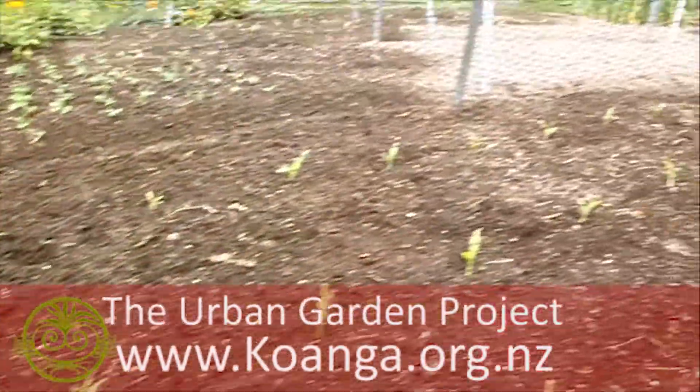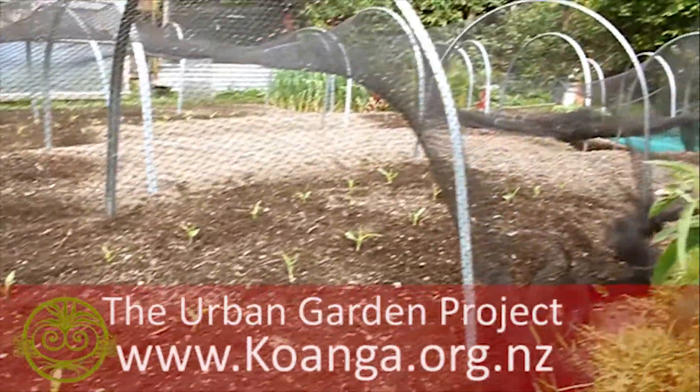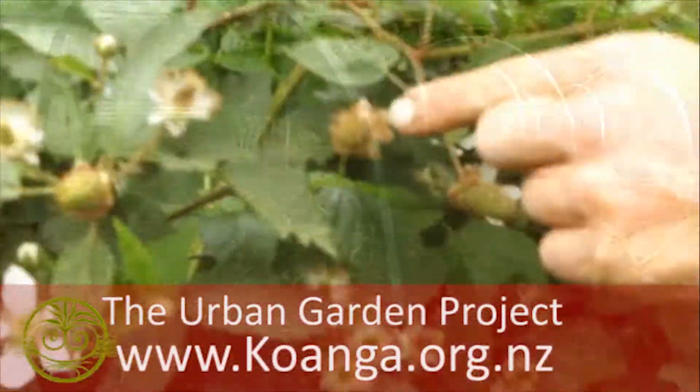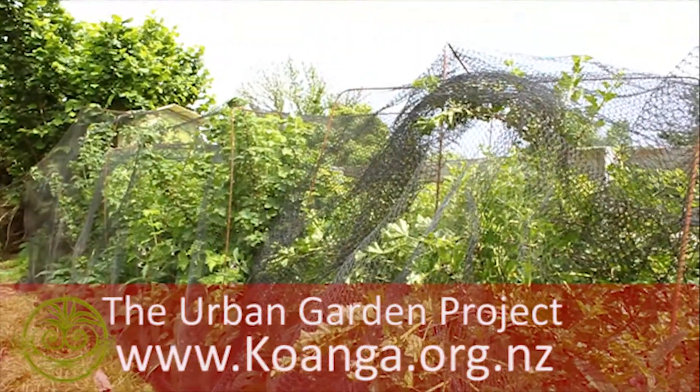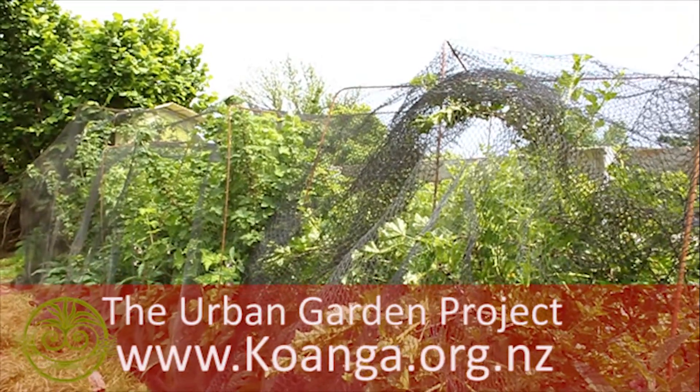I've planted out the corn and some lettuces. You can see that the berries are starting to develop on the plants, so I've beaten the birds to it and made a netting structure for that.